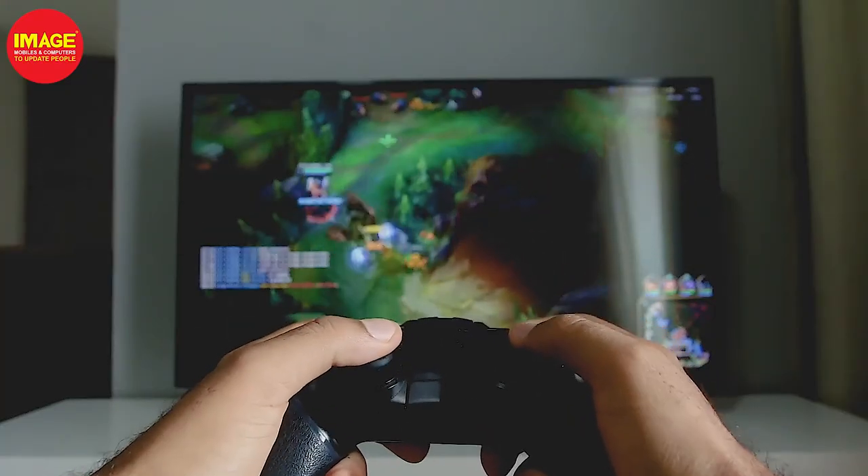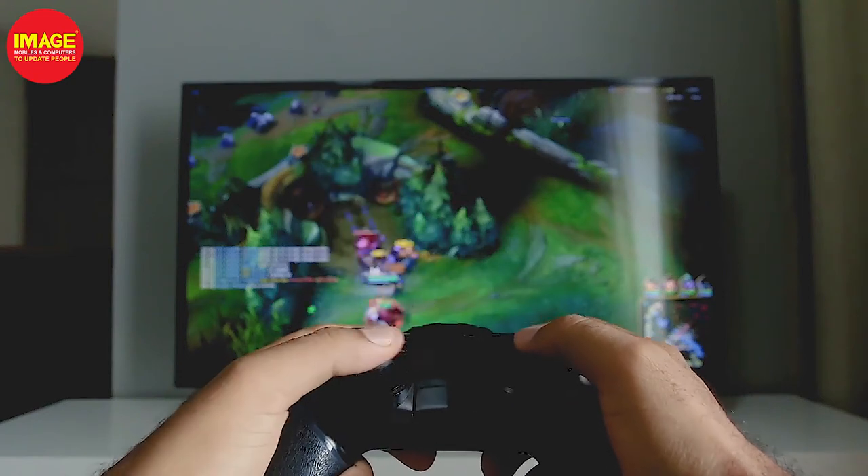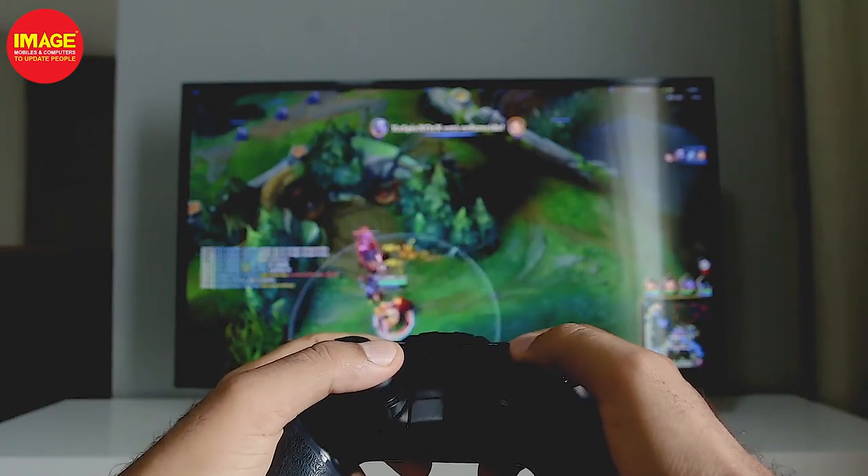In Smart TVs, we can also use gaming. We can use a PlayStation and Xbox. We can also download games from the Play Store on the smartphone, and we can enjoy good graphics on Smart TVs. We can also use a gaming console.